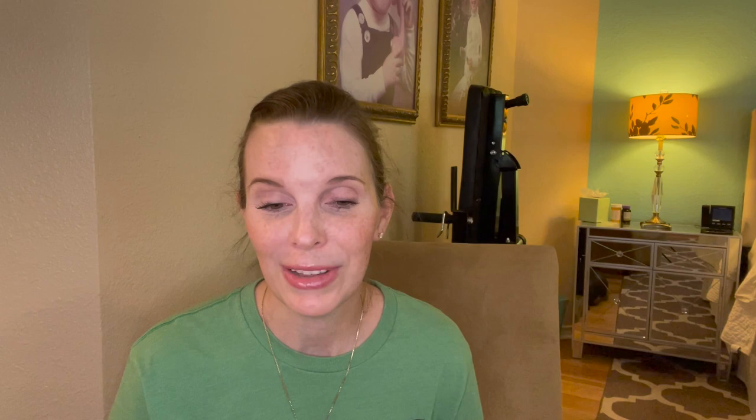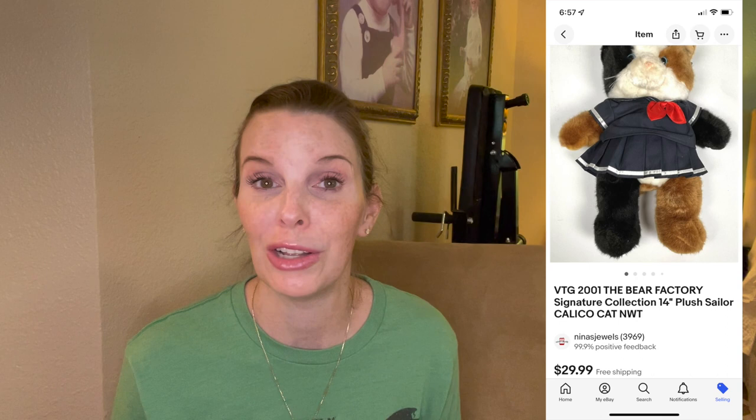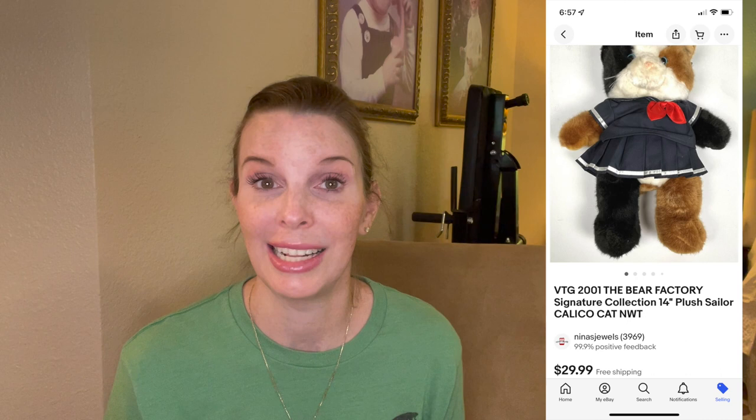Next up was a vintage 2001 Bear Factory brand plush calico cat wearing a cute little sailor outfit — brand new with tags. We picked it up at a garage sale for just a dollar and it sold really quickly for $29.99, our full asking price. That was a great sale. It's not a brand we're familiar with — we just picked it up on gut instinct and were really surprised when it sold as fast as it did.